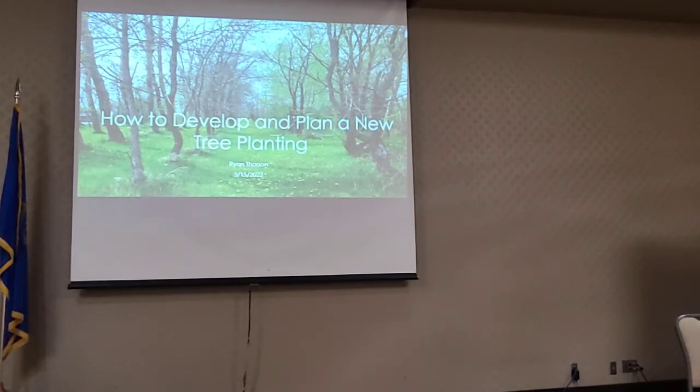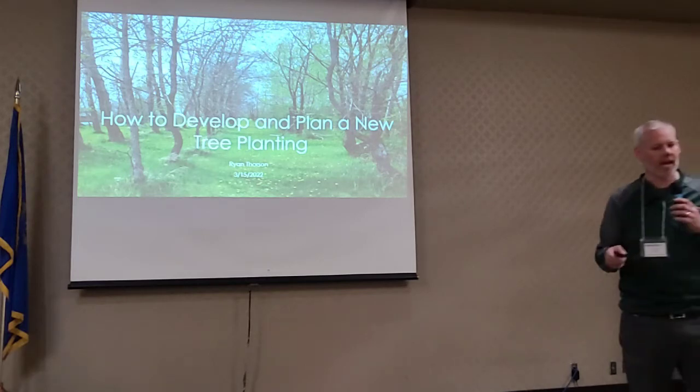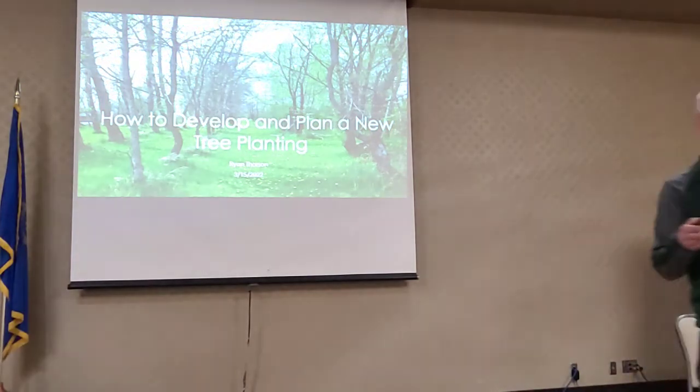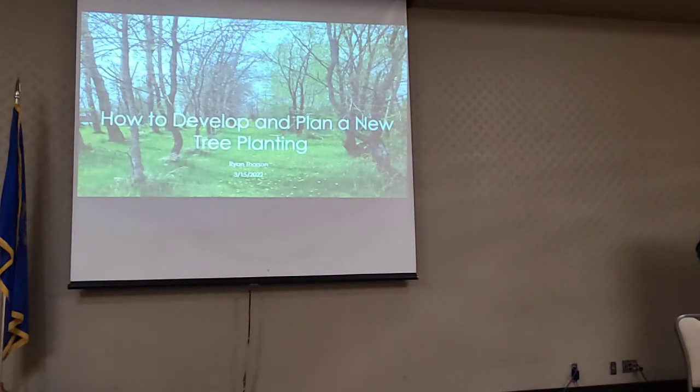I'm gonna get started. Feel free if you guys are going back and forth to the bathroom, it's no problem. Most of this is probably pretty basic and boring. Before I get started though, there's one thing: if you guys are going on the tour today, they did say it is a little bit muddy out there. So if people have a change of shoes and have some that aren't real nice, that would be a good idea. Otherwise, we'll figure it out when we get out there.